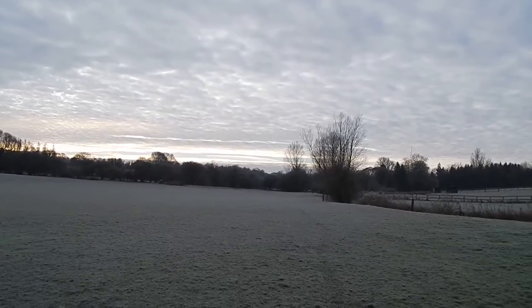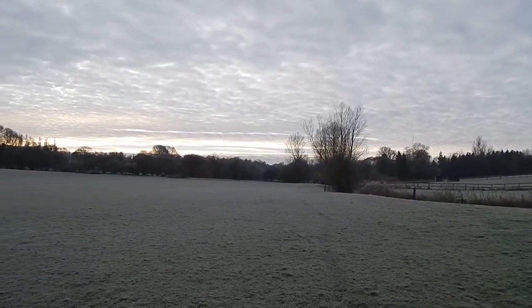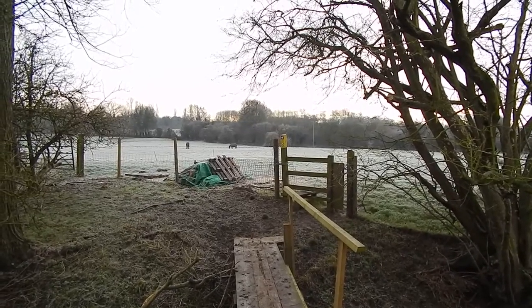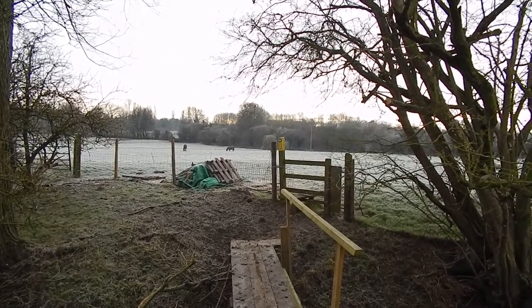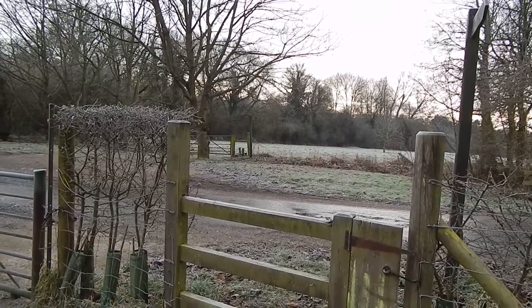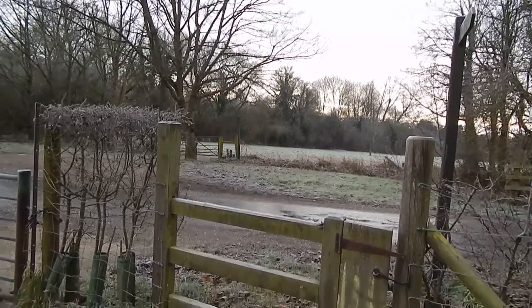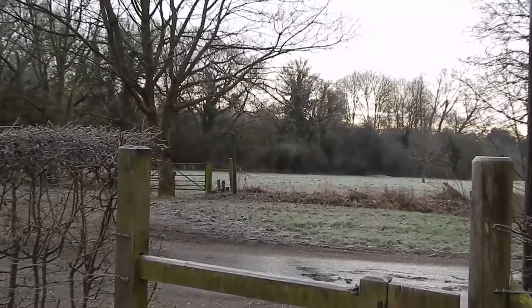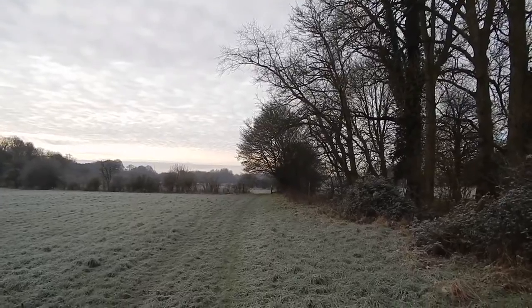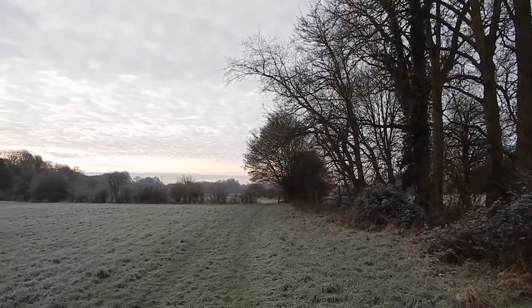Heading across this field, still beside the River Chelma. At the end of the field the walk crosses this bridge and stile. Now at the road at Folly Mill, Harcumlow Way crosses straight over to the footpath and stile ahead. Beyond Folly Mill, Harcumlow Way continues beside the River Chelma.